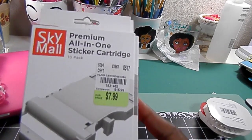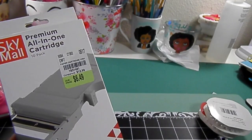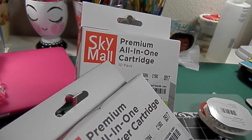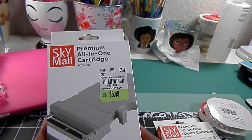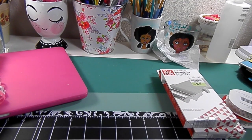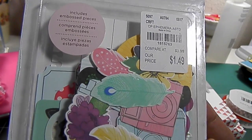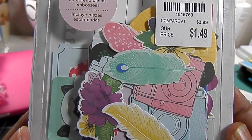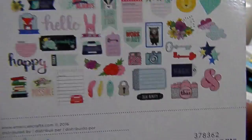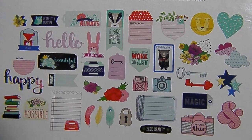This came from Tuesday Morning — this is the all-in-one sticker cartridge and an all-in-one cartridge for the SkyMall printer, which I have and I'm going to do a review on. That is coming soon, so please stay tuned. I love ephemera, so I keep purchasing it even though I have more than I could ever use. I love making my own but I buy it anyway. This was also from Tuesday Morning.